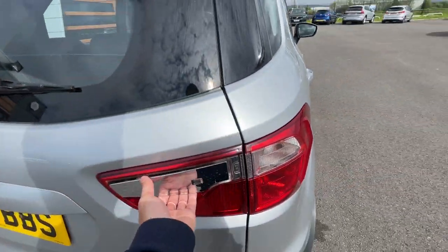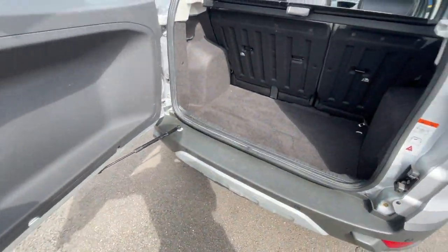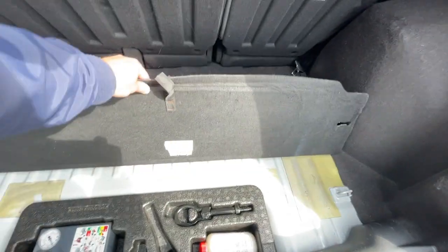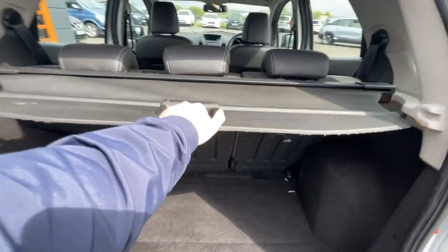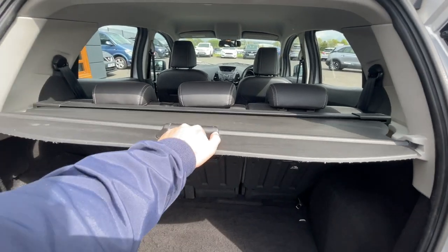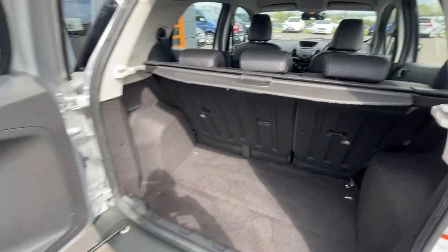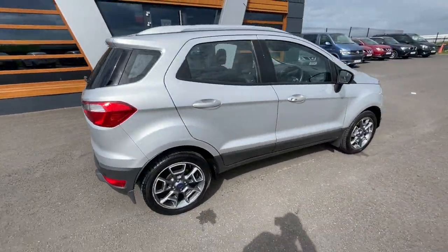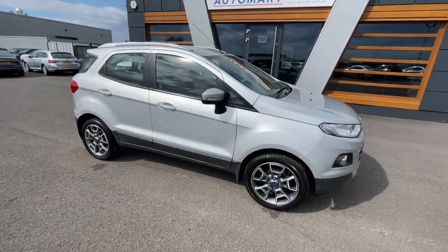Just regarding the boot — plenty of space in the back. There is a tyre inflation kit as well. It has a parcel shelf. There's a final look of the vehicle. If you do need any further information or pictures of the vehicle, or information about part exchange or finance on the vehicle, just give us a call or send us a message.